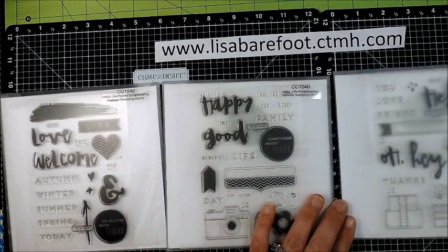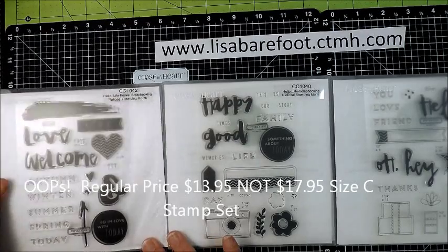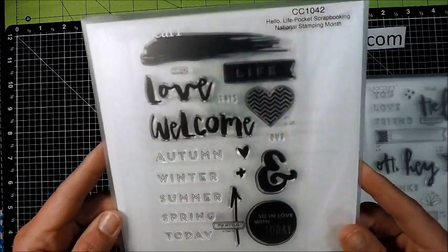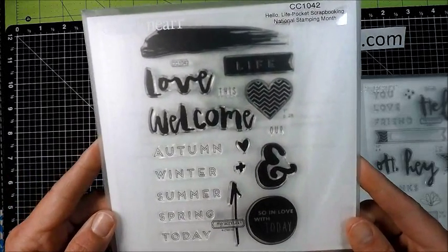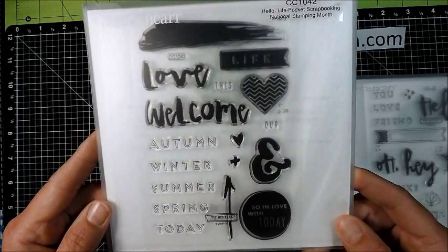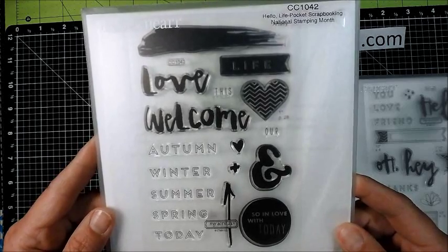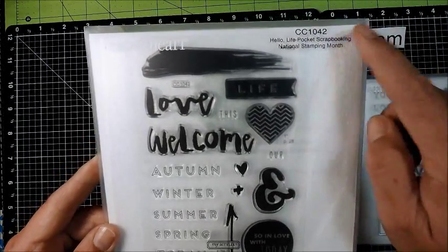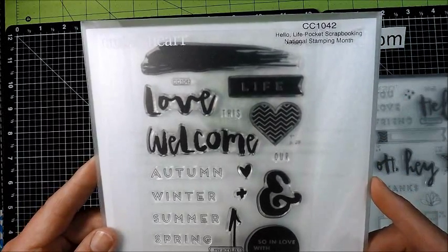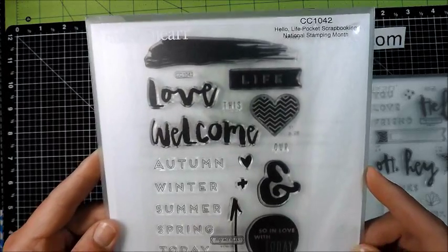We have three full-size stamp sets that are regularly priced $17.95 each. The first one is Hello Life Pocket Scrapbooking, which is great for your Picture My Life or Project Life pages. You can purchase this individually — it's item CC1042, called Hello Life Pocket Scrapbooking. It's the national Stamp of the Month and it coordinates with our Artistry Cricut cartridge.